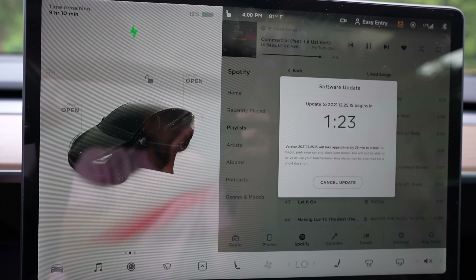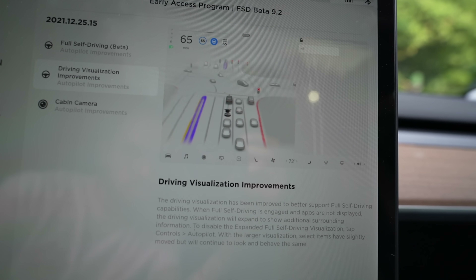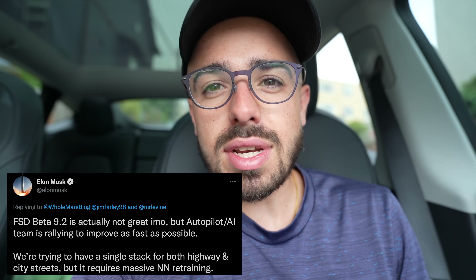What up HyperChange, welcome to another episode. Today we're going to be driving around Seattle testing Tesla's version 9.2 full self-driving software. It's been about a month since I did the last test — that was version 9. They've had two updates since then, so we're going to see what's good. Elon Musk himself says this version is not that great, so I'm excited to see how it does. Let's roll.